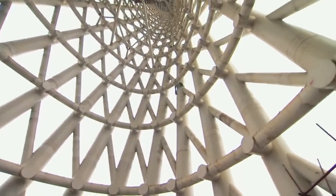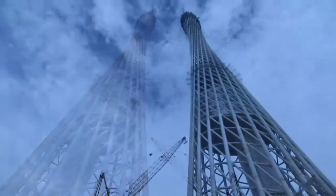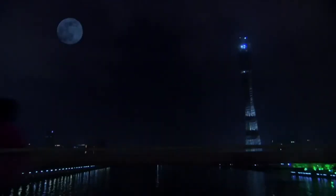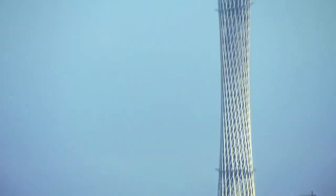What they're constructing is no ordinary building — the Guangzhou TV Tower. When it's finished, it will be the world's tallest TV tower and one of the tallest buildings in China.